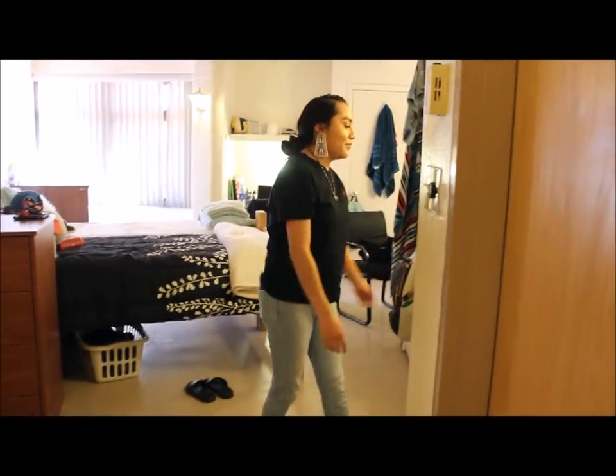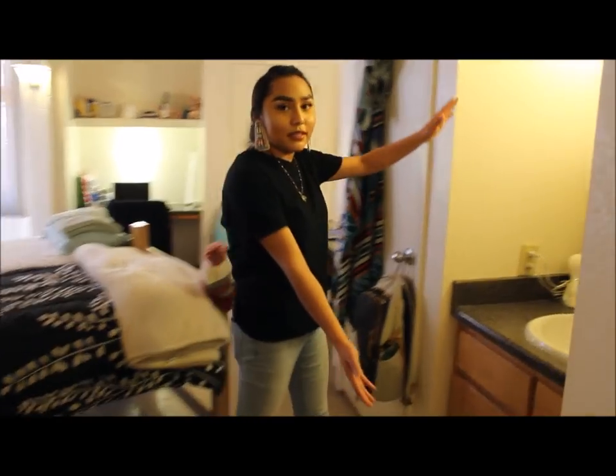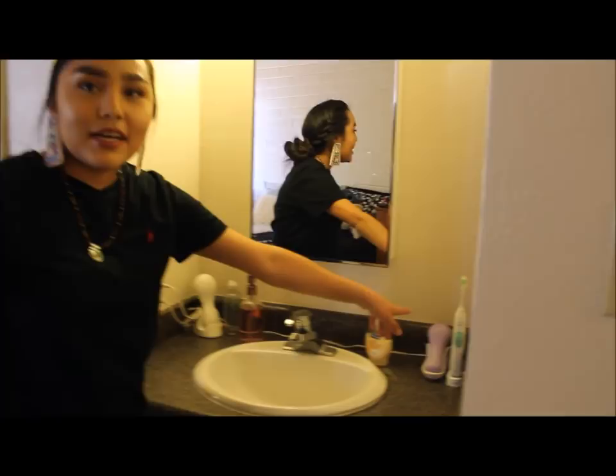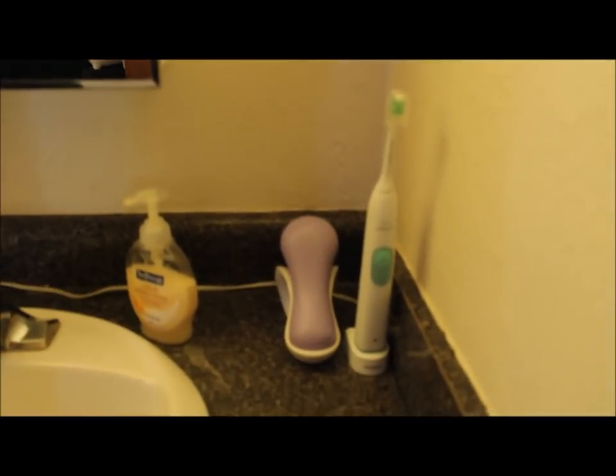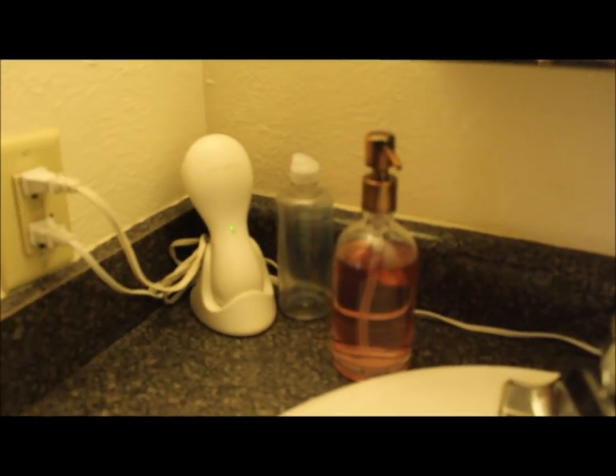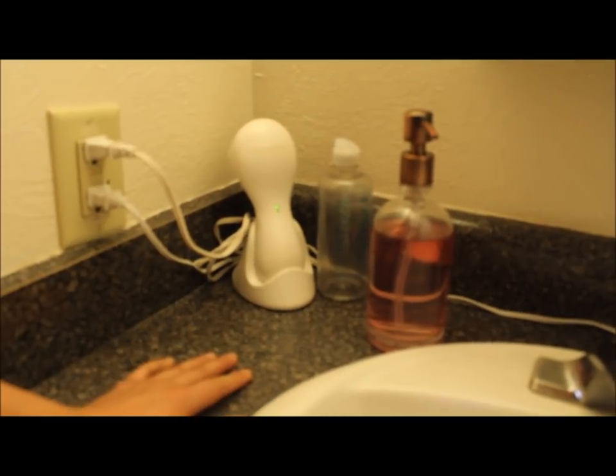Right here is our trash can. Our trash goes in there. And then we come this way — here is our sink. This side is my side. I have my Clarisonic brush and then my toothbrush. Wait, this is Dishana's side actually. She has her soap, we share a different soap. She has contact solution and her Clarisonic. And then this is our mirror right here. Dishana's recording — she just doesn't want to be in it.